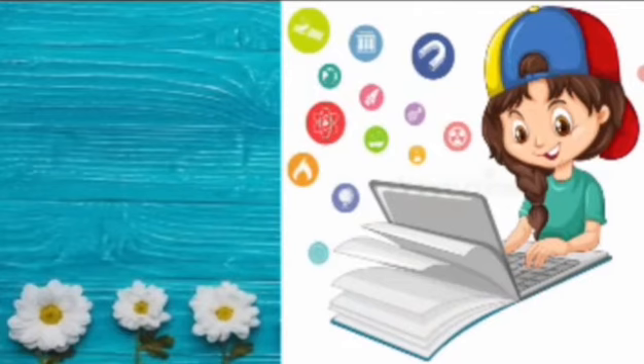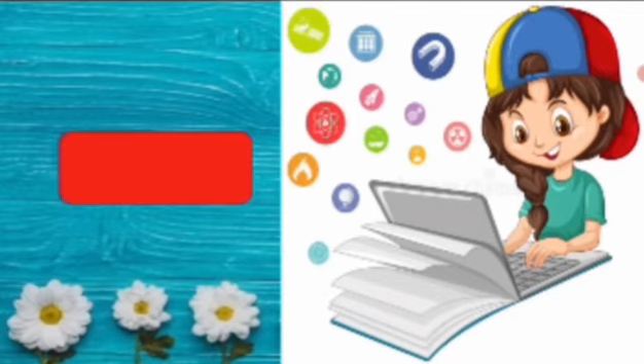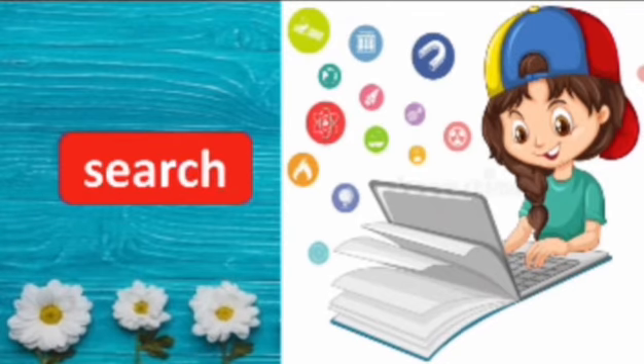Look at this girl, what is she doing? She is searching something in Google. Say the spelling, search. S-E-A-R-C-H, search. Repeat again, S-E-A-R-C-H, search.